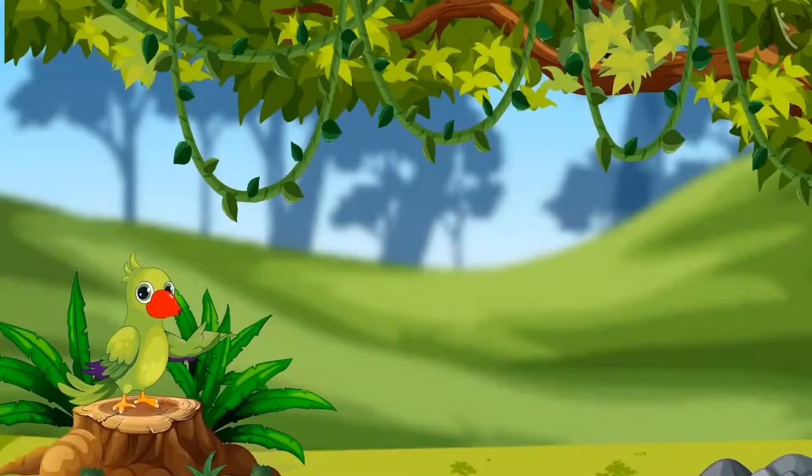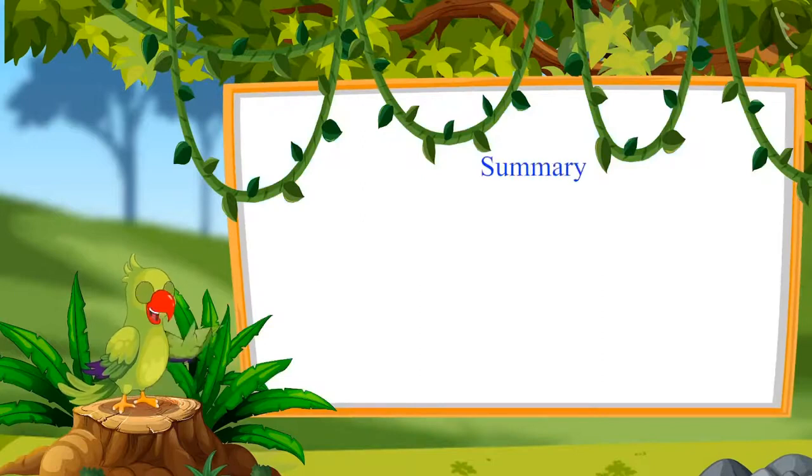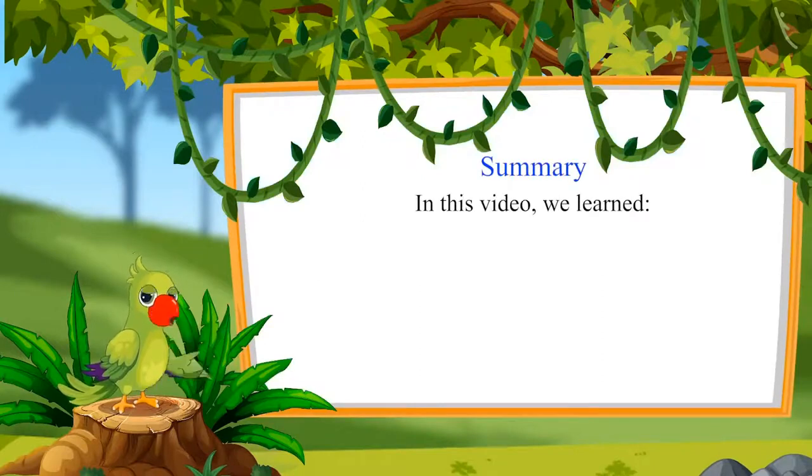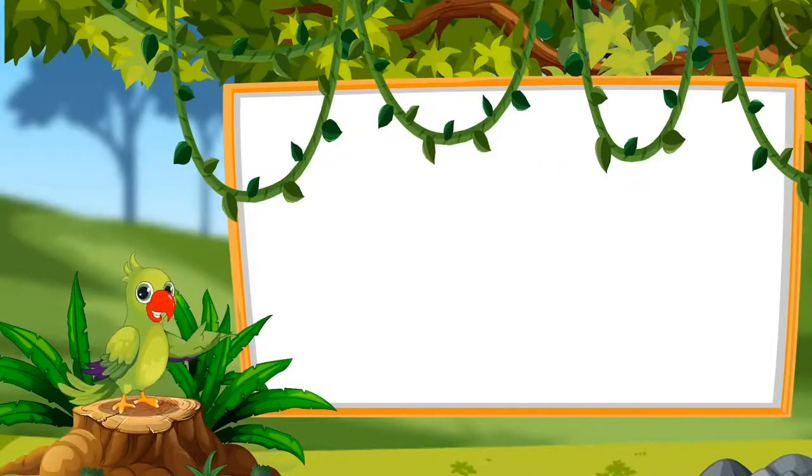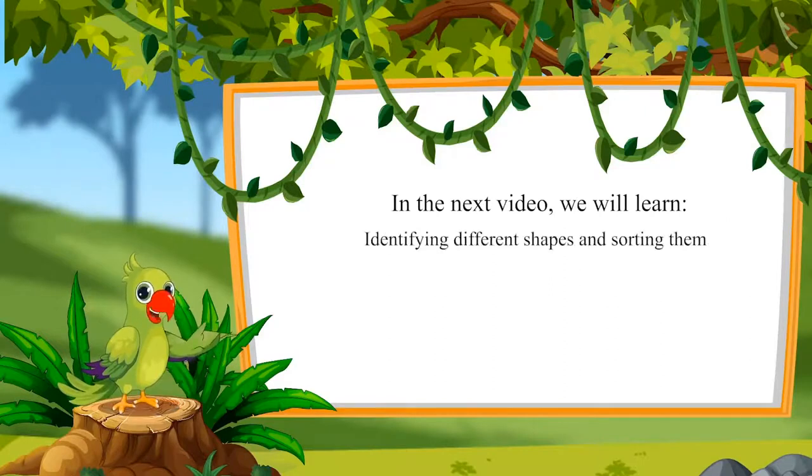Children, that was all for today. In this video, we learned sorting objects by identifying the shape. In the next video, we will learn identifying different shapes and sorting them. Till then, bye children.